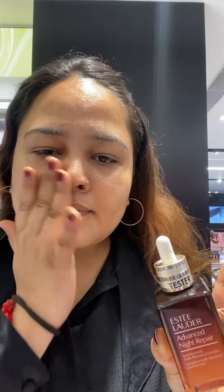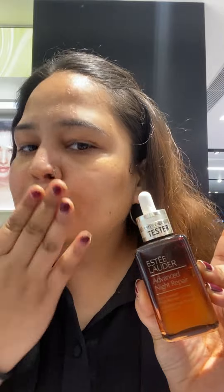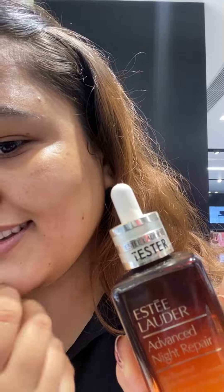So first of all, we will prep the skin. I am using Estée Lauder Advanced Night Repair Serum. You can use any serum according to your preference, but if you want to use this, you can try this also. This is a very nice serum.